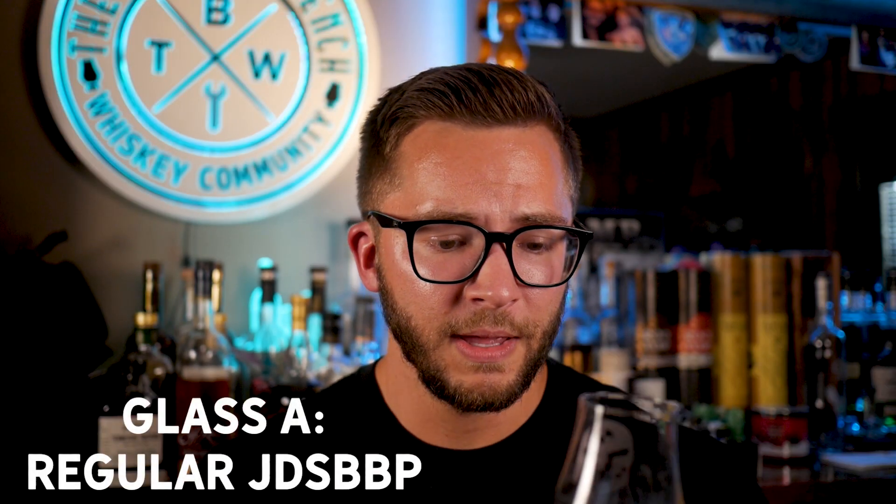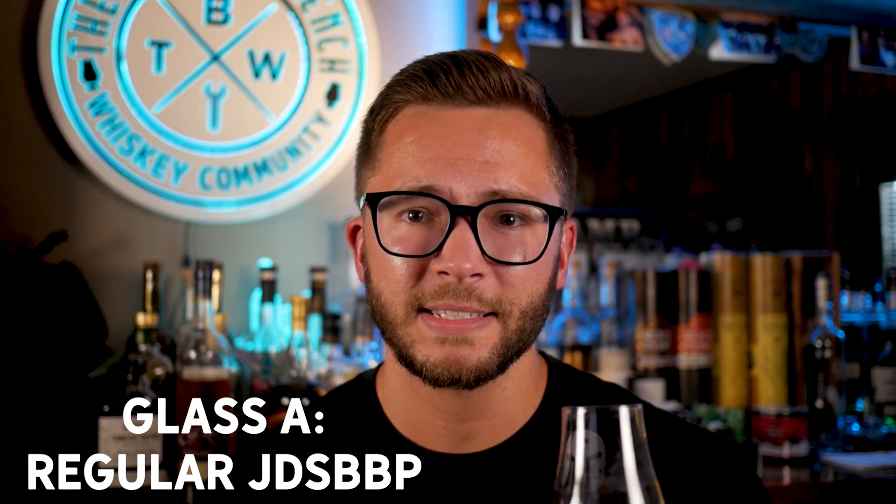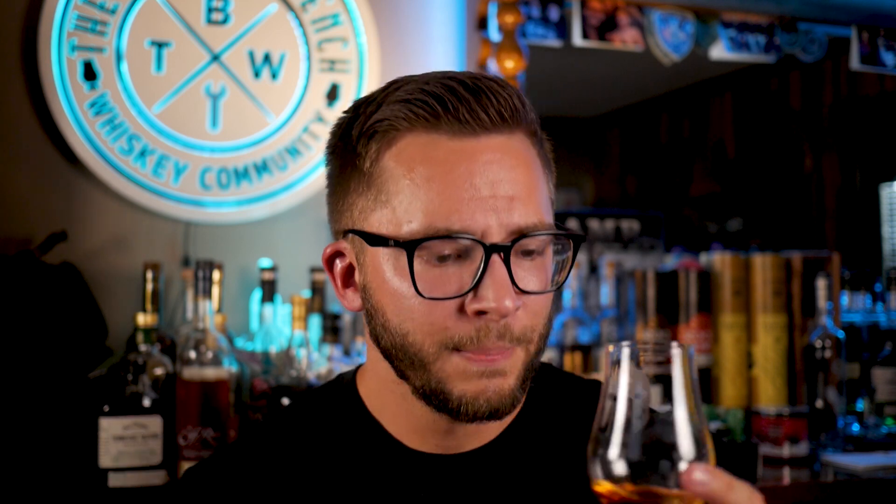Glass A — absolutely delicious. Tons and tons of caramel, tons and tons of vanilla, a little bit of nuttiness, and an extra layer of sweetness that I always call banana — like banana nut bread. I frigging love banana nut bread. Total dessert. It's like you dropped an ice cream scoop on top of that too. This is just dessert in a glass — it's absolutely amazing. Tons of brown sugar, cinnamon. This is just dessert heaven. I have diabetes just from smelling this.